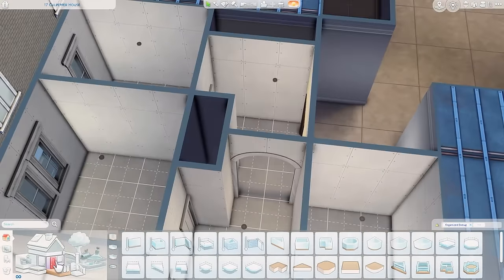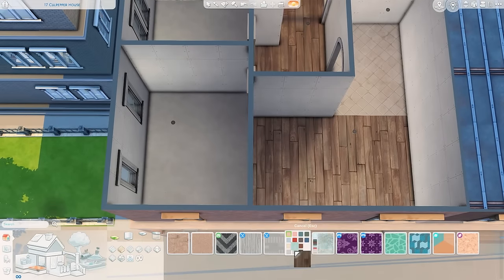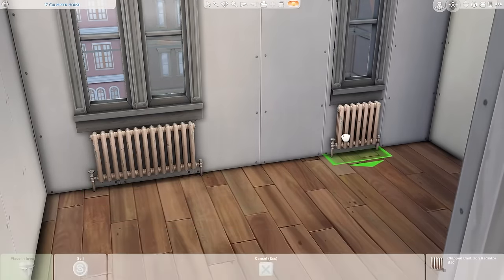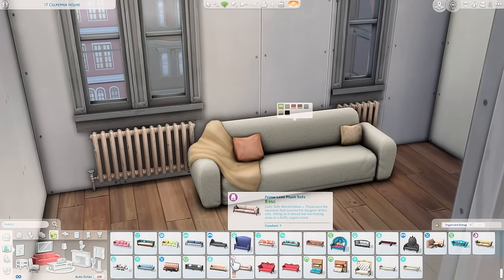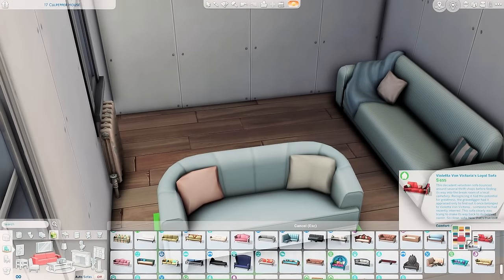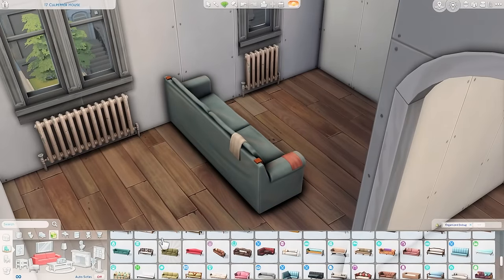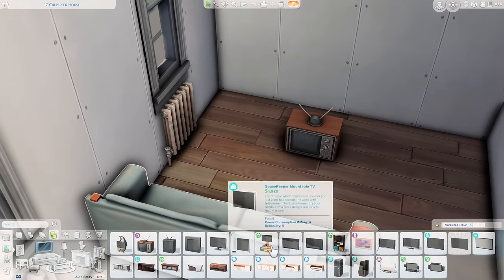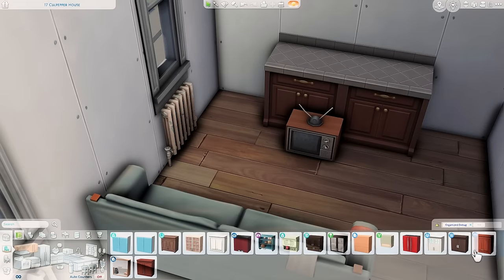Here you can see the floor plan coming together. I decided to add a little laundry space in the entryway — I was going to do it in the bathroom, but a closet laundry room worked a little better. You may recognize this layout; a long time ago I built in this exact same apartment building and created an apartment for a large family — I think I fit eight sims in here. The main difference now is we can move windows.